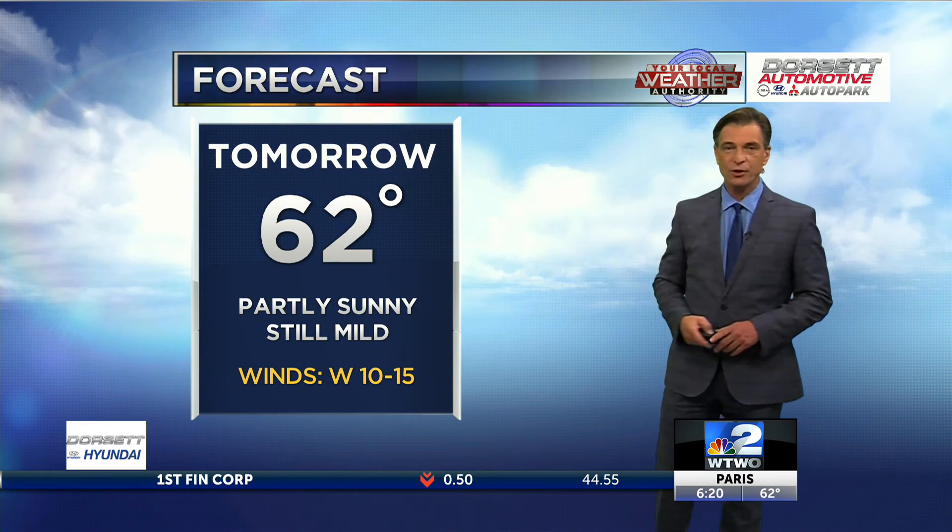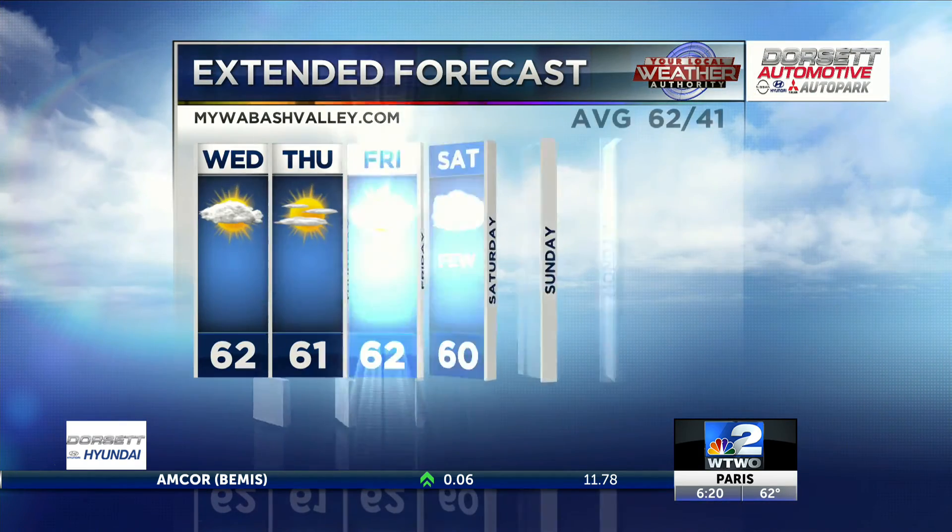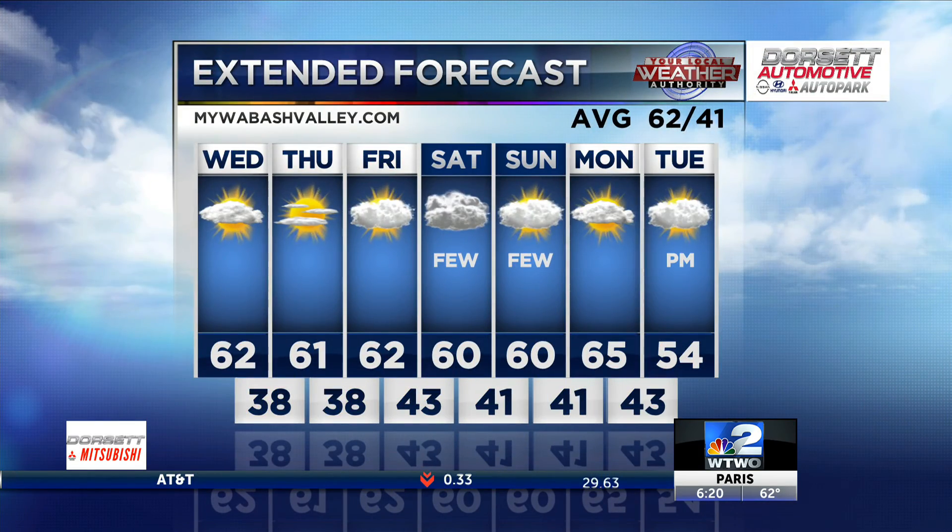Tonight's forecast: 42, partly cloudy — cool but not bad. Tomorrow about normal, 62 with partly sunny skies. After that, maybe a few light showers to dodge over the weekend — not bad, highs around 60. Then 54 next Tuesday. We'll have to keep an eye on it — it could be colder through the middle part of next week.